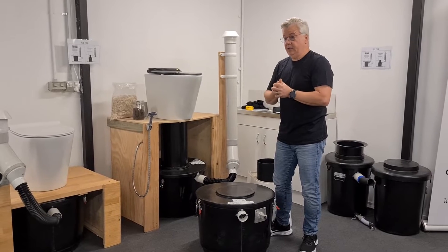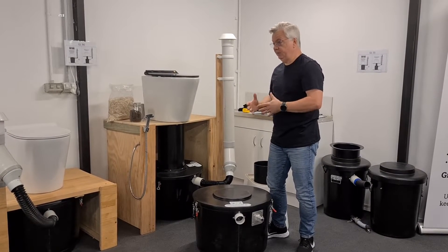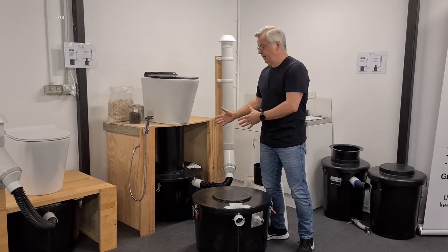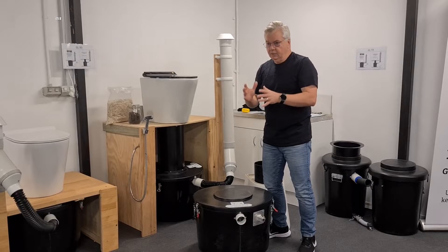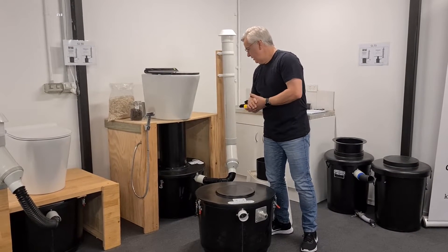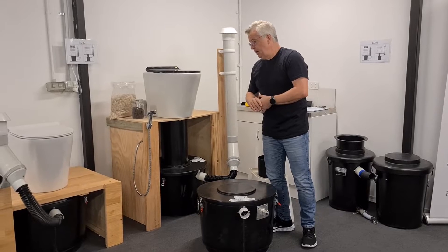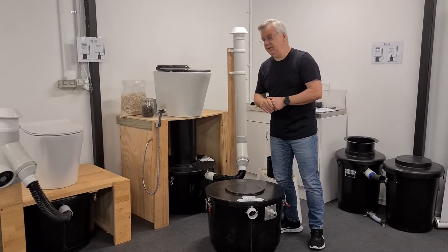That's a great thing about split systems. Having the bin underneath the floor allows you to have bigger bins. With a self-contained system you are limited by the size of the pedestal itself, but here you can have bigger bins. However, you do need underfloor space for these.